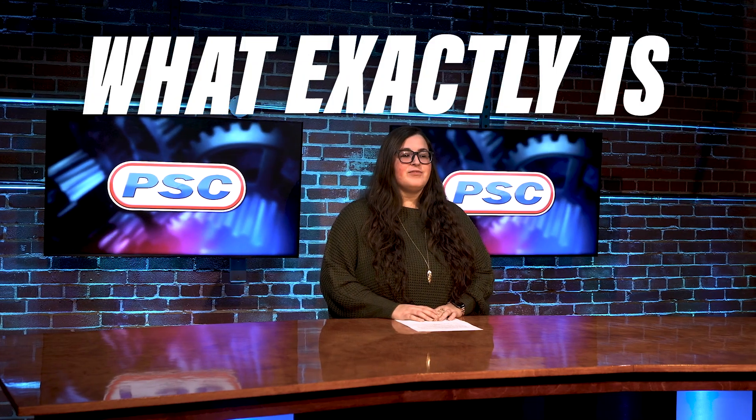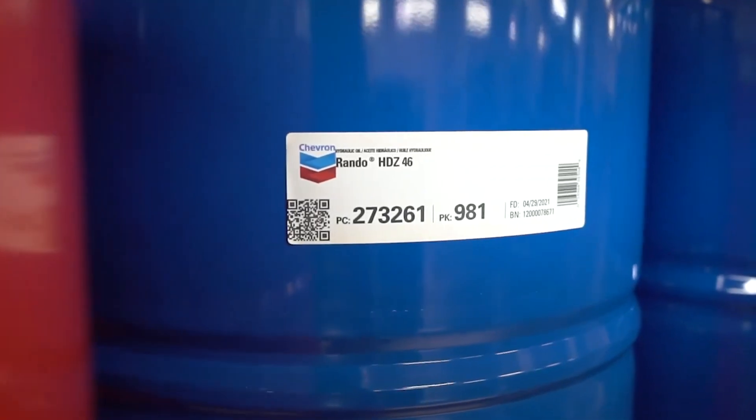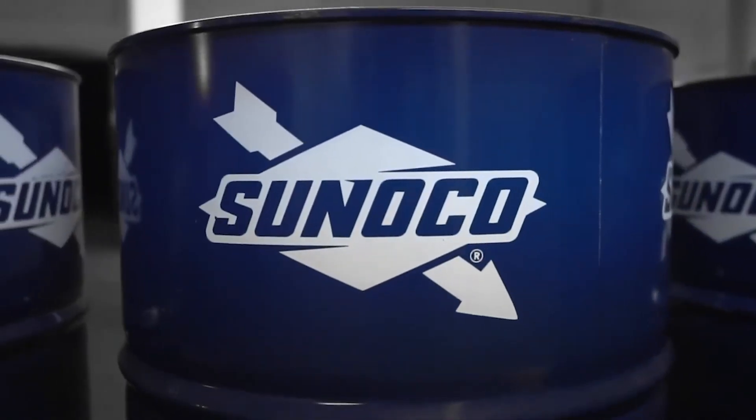Is the majority of your budget going towards shipping costs? Hey guys, Ali here from Petroleum Service Company, and you might be asking yourself what exactly is that flat rate shipping option at PSC? Flat rate is a weight-based, cost-friendly program available for customers requiring freight carrier shipments to a multitude of different locations across the northeast.